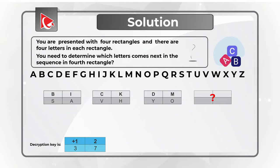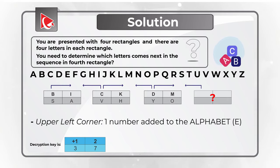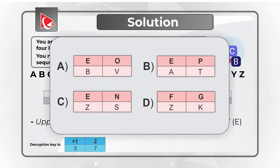Let's start with the upper left corner. The existing sequence shows letters B, C, D — matching the English alphabet one to one — so the next letter would be E.